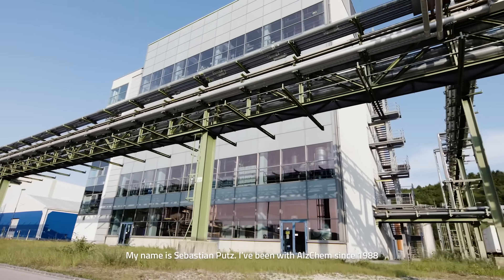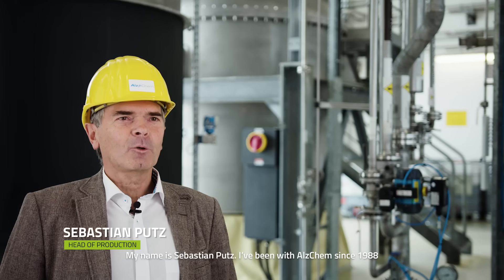My name is Sebastian Putz. I've been with AUSKIM since 1988, and I am responsible for the production sector of the NCN.